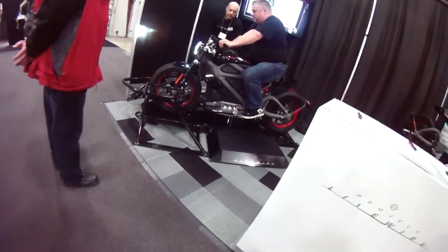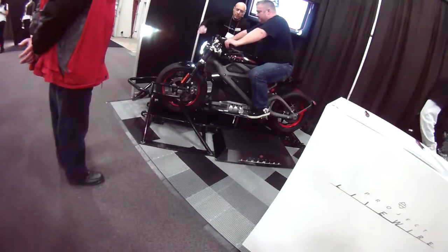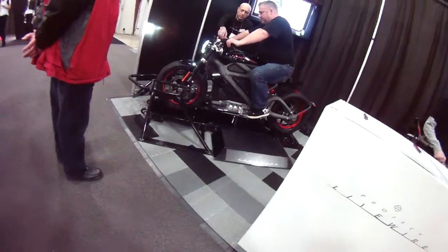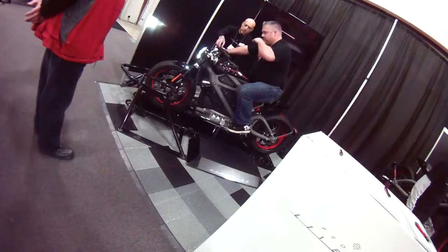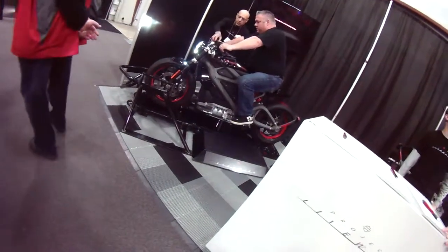This is the Project LiveWire by Harley-Davidson. One fellow is just going to do a little demo ride on it right here. The wheels are locked into place and you'll probably be able to hear the sound of it — it's pretty loud when he starts going.